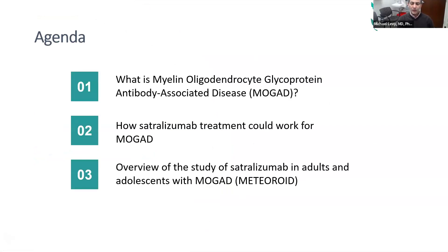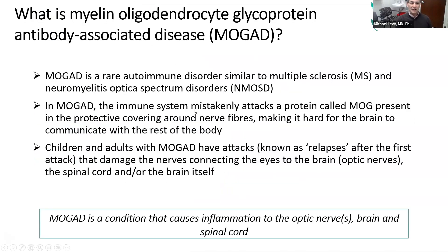The agenda is we're going to go through these slides fairly quickly, and then we'll get into some questions. The topics are: what is MOG? That's going to be a fairly quick overview. What is satralizumab, and how might it help? And then we'll talk more about the trial and the trial design. Most of you are pretty familiar now with what MOG is — myelin oligodendrocyte glycoprotein antibody-associated disease. It's an autoimmune disease that lies somewhere on the spectrum between multiple sclerosis and NMO, neuromyelitis optica.